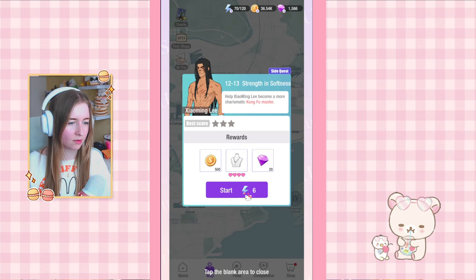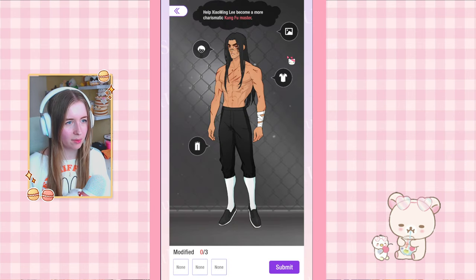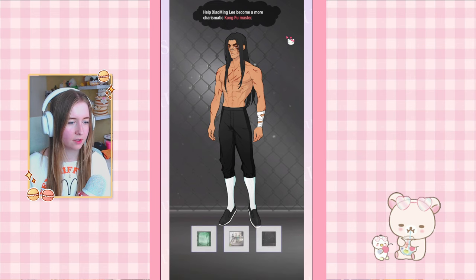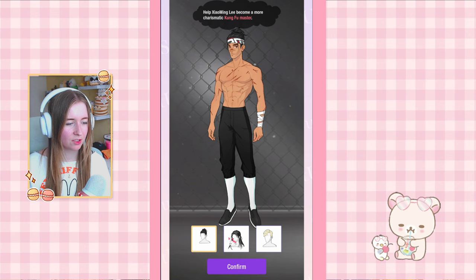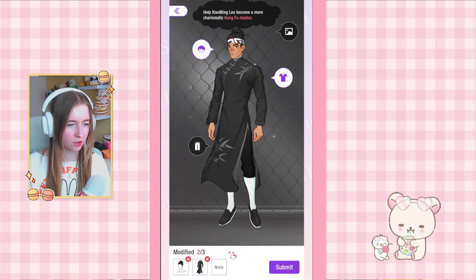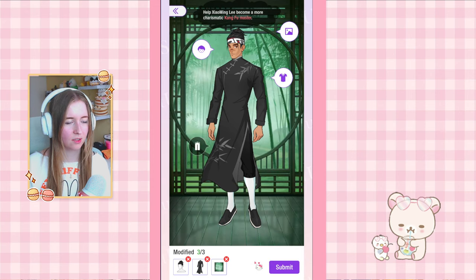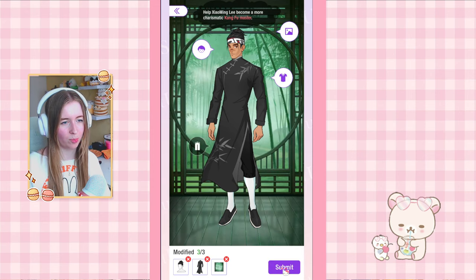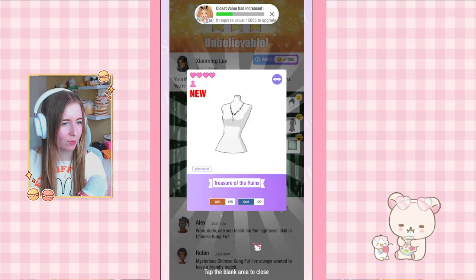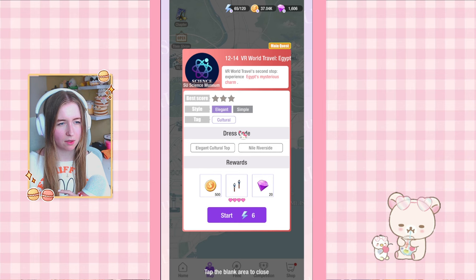So that's the right answer for 12-12. Then we're on to 12-13 and we got a necklace as a reward. Help Shai Ming Lee become a more charismatic kung fu master — we can only change three things. I don't think we need to change the background. I think we have to change the makeup to make him look nicer — he's smiling a little bit. Maybe a friendly shirt, or maybe we should change the background instead. I'm going to give this a go — maybe the hair needs to be different. Oh, this is already good! Not complaining. We have our necklace.